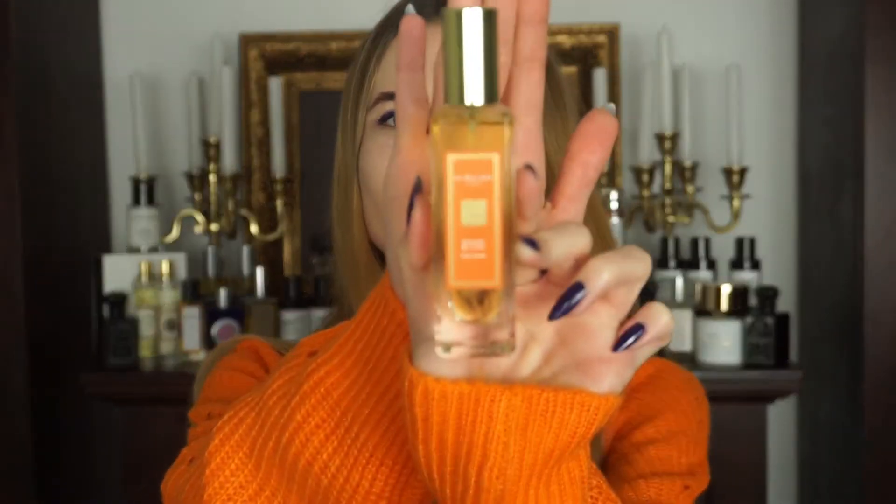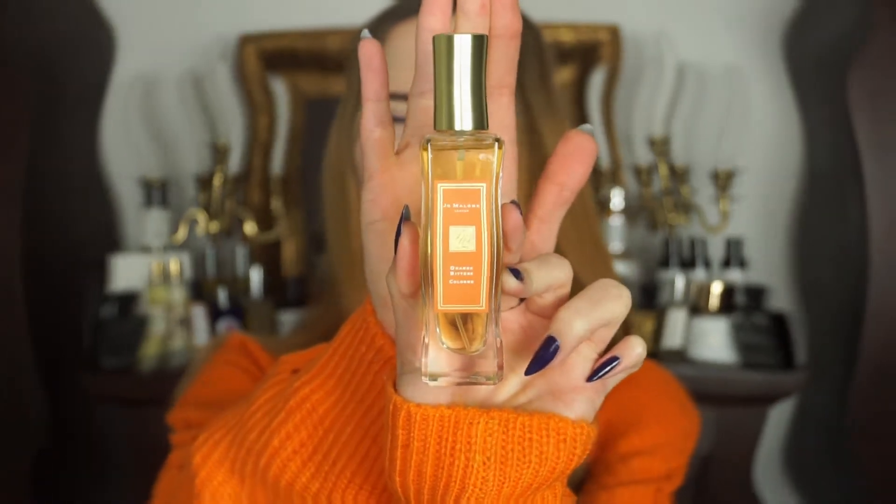Hello everybody and welcome back to my channel. In today's video I'm going to present you the brand new limited edition by Jo Malone, and this fragrance is called Bitter Oranges Cologne. I'm absolutely not prepared for today's video, and what I mean by that is normally when I film a video I think of things I'm going to say because I want to give you a really proper review every time, but today I'm just too excited. If you want to learn more about it, please keep on watching.